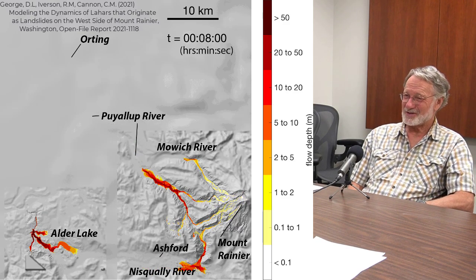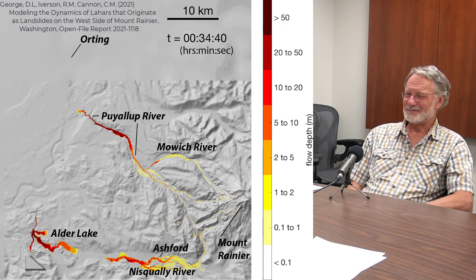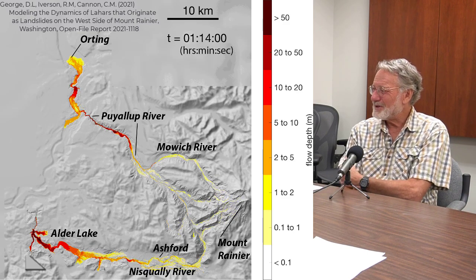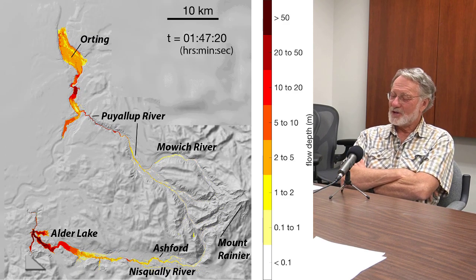200 miles an hour — I don't know any other geophysical hazard that wins the Olympics of geophysical hazards. The reason for those high speeds is the combination of very steep slopes and very large volumes of material, so there's just a whole lot of momentum involved.